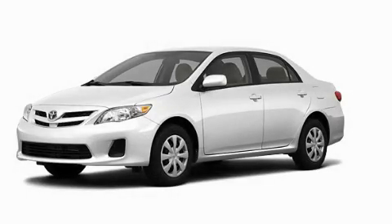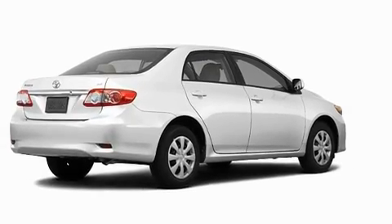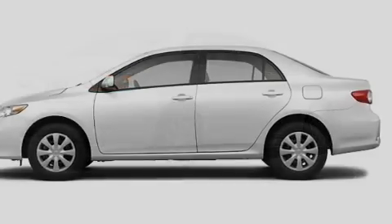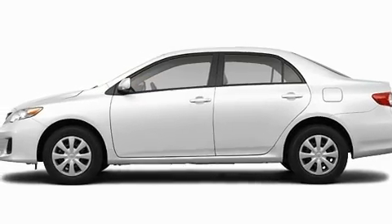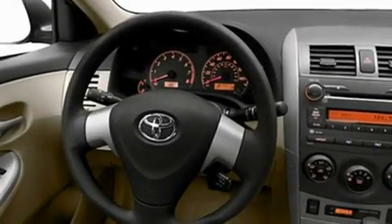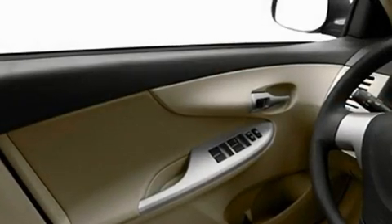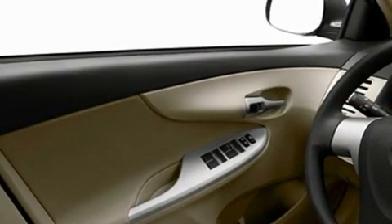This is a brand new 2011 Toyota Corolla. Its top features include a speed sensitive volume control system, cruise control, heated side view mirrors, a CD player, a low tire pressure indicator, a stability control system, halogen headlights, an anti-lock braking system, a rear window defroster, and folding rear seats.